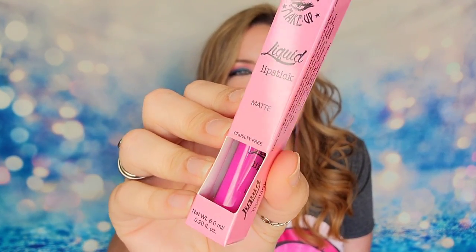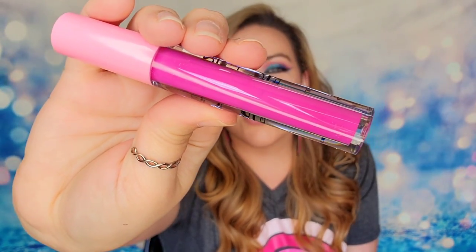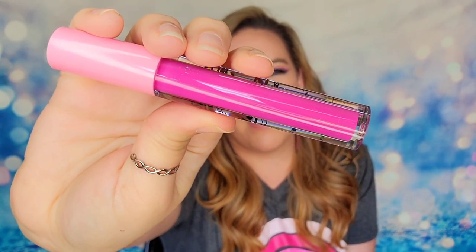The next item is some loose glitter — also from Medusa's Makeup — called Sputnik. It is a bright silver glitter. The last item in the June bag is a liquid lipstick — a matte lippy from Medusa's Makeup in the shade 'Get Lucky.' It's got a little bit more of a purple vibe to it; it's a pink-purple combo rather than just pink.